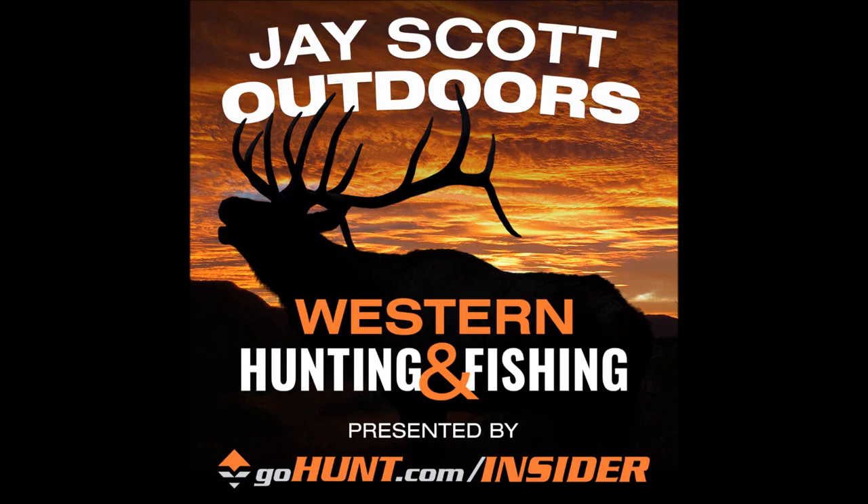Before we get into the episode, I want to thank the sponsors of this podcast. I want to thank GoHunt.com Gear Shop and my friend Cody Nelson of 20-plus years. He is the optics manager there. You can call Cody directly for info and sales on any optics, binoculars, tripods, spotting scopes — anything to do with glassing. Reach out at 702-847-8747, extension 2, or email him directly at optics@GoHunt.com.